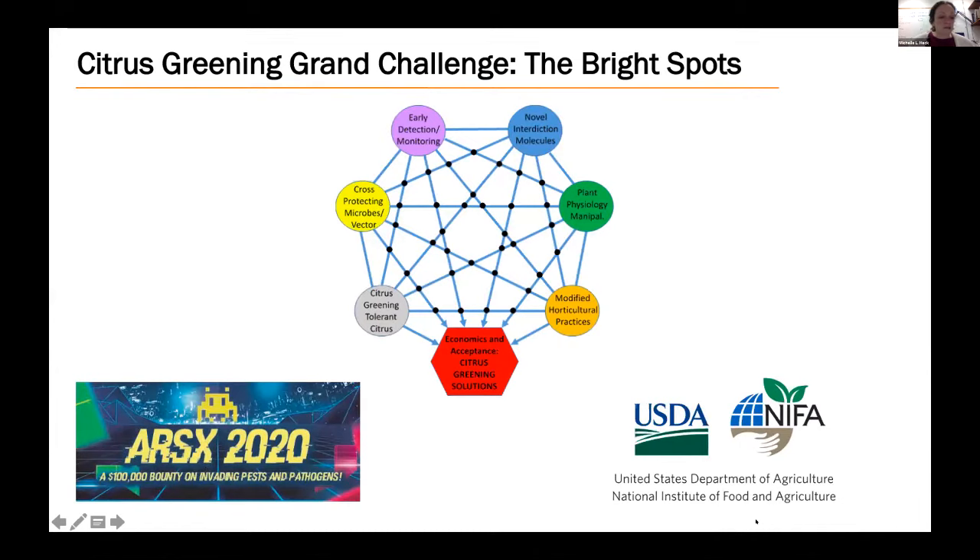In the Grand Challenge framework, we organized into teams focused on different aspects of citrus greening research. These include early detection and monitoring for the insect vector and the disease, novel interdiction molecules, and cross-protecting microbes. As teams of researchers worked in these spaces, we sought interactions across teams to find ways to link these strategies together. The points where different strategies come together to function more effectively than the individual parts are called the bright spots. When we find a bright spot, we work hard to bring additional resources and manpower to help it take off.